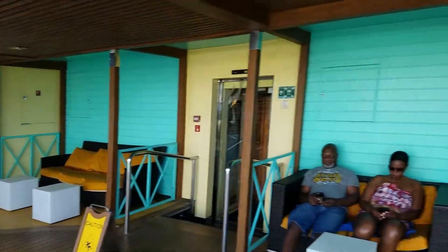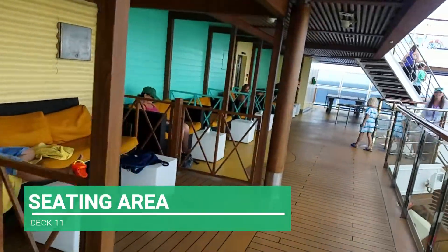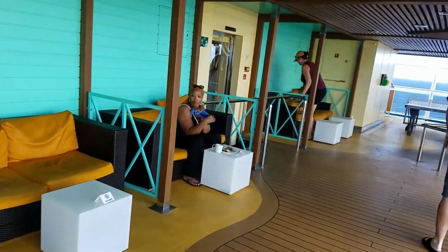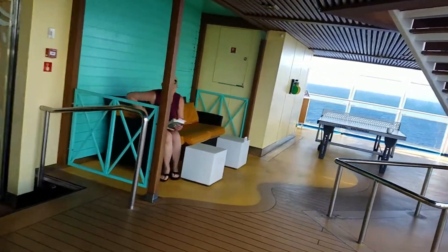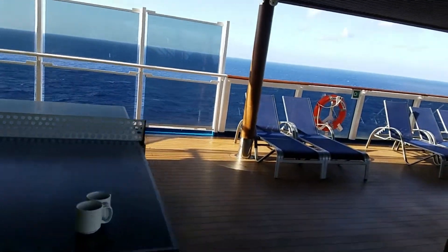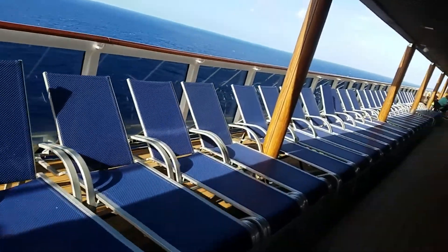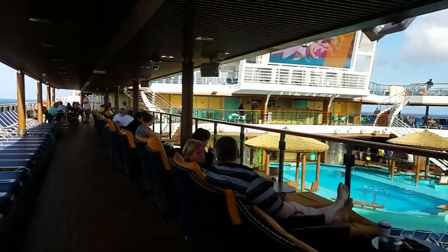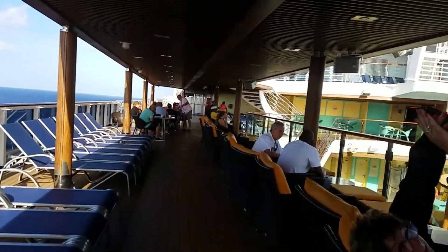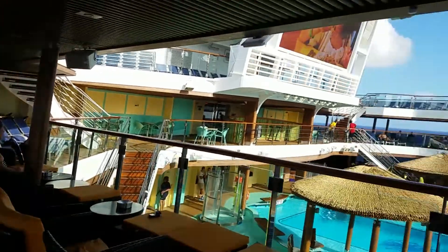This is deck 11. One thing unique about this is they actually have comfortable seating — these box tables light up at night. There's a ping pong table up here, more chairs for lounging and getting some sun, and areas where you can just sit, have a cup of coffee or a drink, and enjoy your day. And here's the view of the pool.